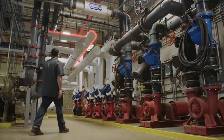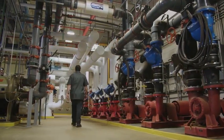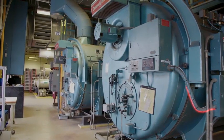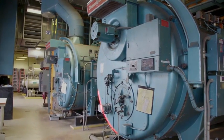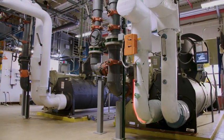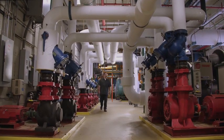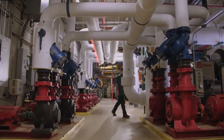Your building's mechanical equipment room is the hub of its heating, ventilation, and air conditioning systems. But the equipment in these rooms has the potential to leak harmful toxic gas, including costly and environmentally damaging refrigerant. At high concentrations, these gases can displace oxygen, endangering the people in your building.